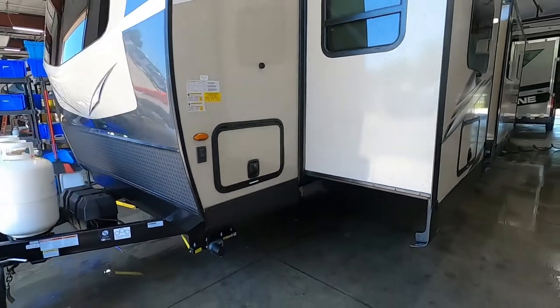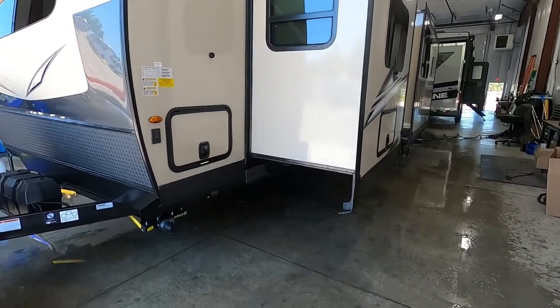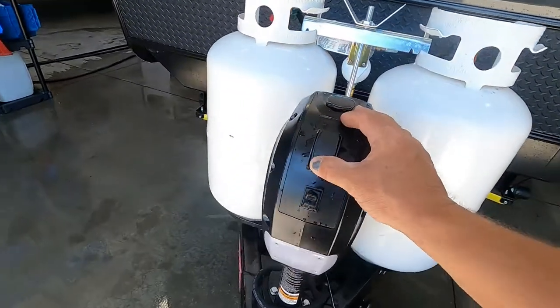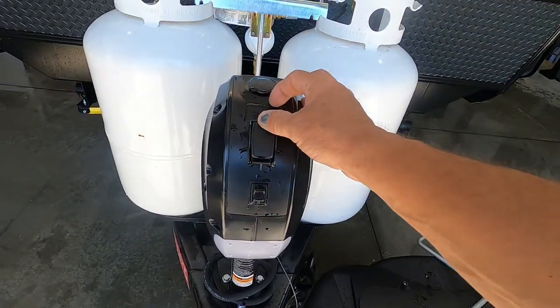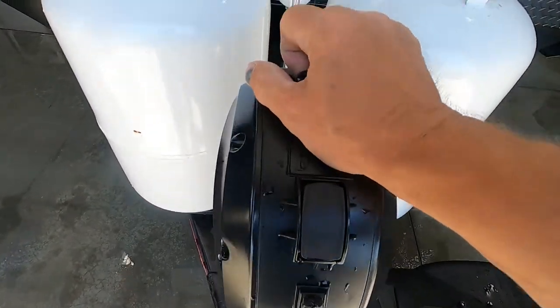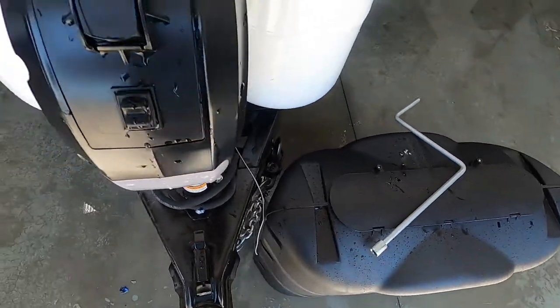Once you arrive, the first thing you do is level your unit. On a unit this big, I do recommend bringing your slides in first. Find the center of your unit, put a stick-on level there, and have someone watch that while you lower or raise with your power tongue jack. It also comes with a night docking light and a manual override hand crank, so if you do lose power you can get it up and down.